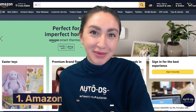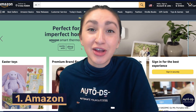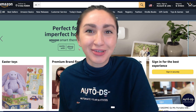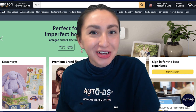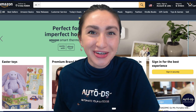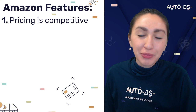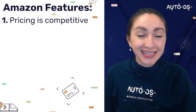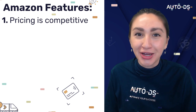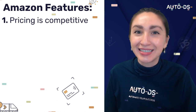First up we have Amazon. As the e-commerce giant of the world, Amazon offers a wide selection of products, fast shipping and reliable customer service. When it comes to pricing, with about 2 million active Amazon sellers and 200 million visitors to the platform per month, you could say the pricing is competitive.